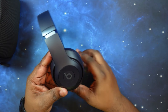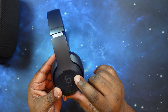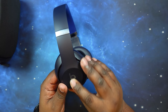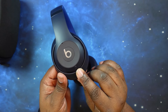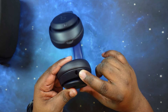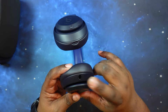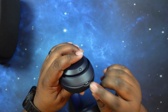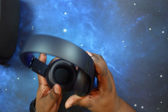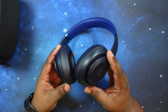On the left ear cup you've got your physical buttons: play/pause, volume up, volume down. Nothing on the right side for those. On the right you do have your power button. On the left cup you've got your 3.5mm headphone jack, and on the right you have your USB Type-C port for charging and audio. I kind of like the layout. This is actually my first pair of Beats headphones I've ever purchased.